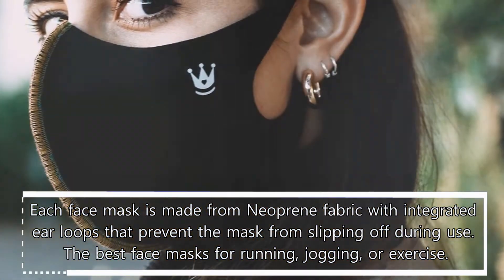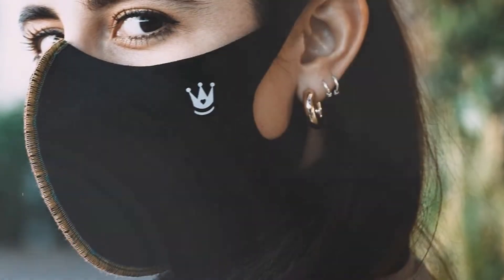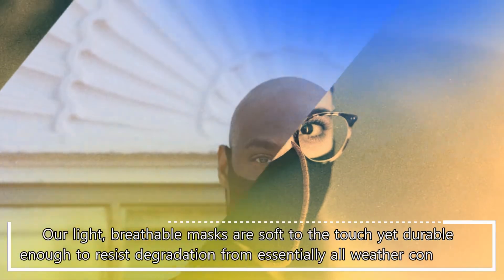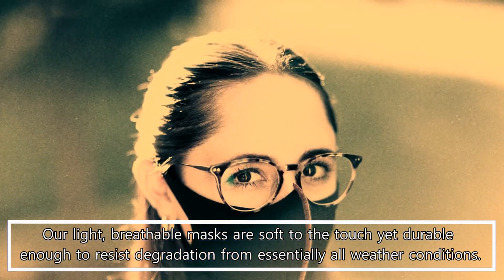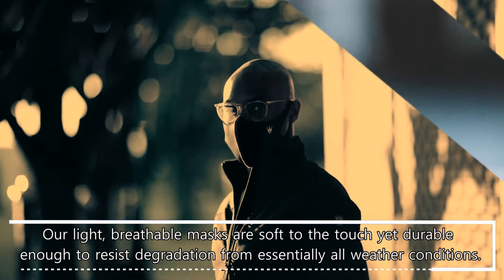The best face masks for running, jogging, or exercise. Our light, breathable masks are soft to the touch, yet durable enough to resist degradation from essentially all weather conditions.